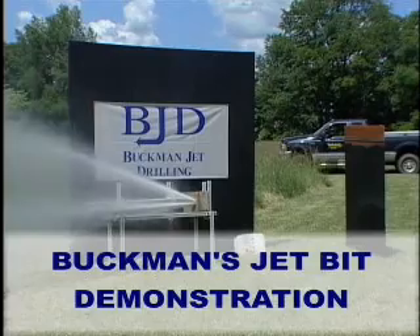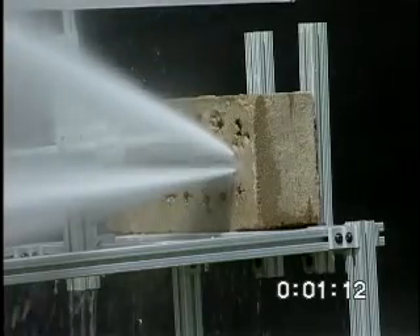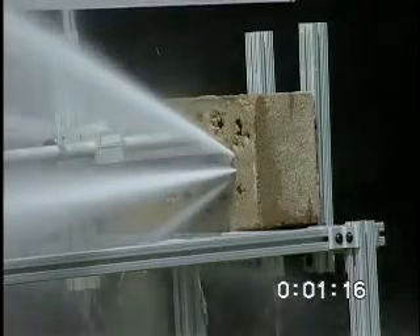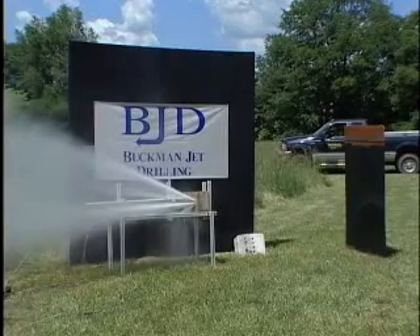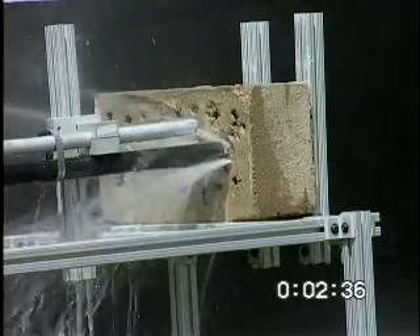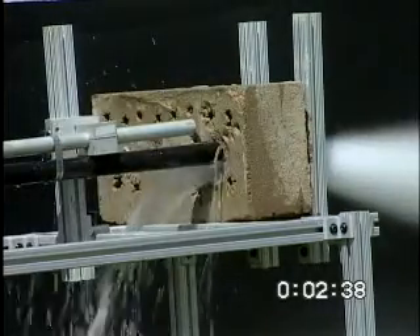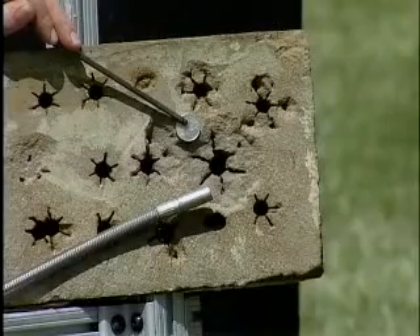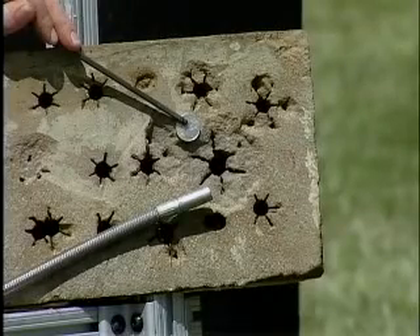We're now drilling the same rock with a patented Buckman jet drill nozzle. This sandstone rock has a compressive strength of over 5,000 psi and a depth of approximately six inches. After two minutes and thirty-seven seconds, the Buckman jet drill completely penetrates the entire depth of the rock, leaving a very large and impressive drill pattern.